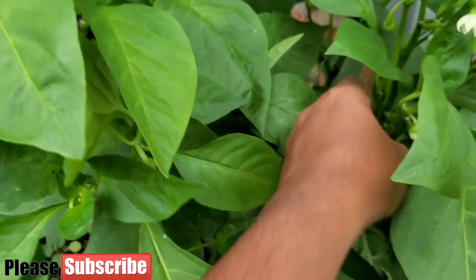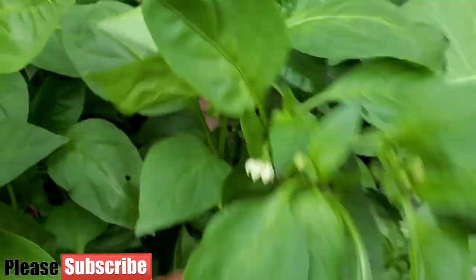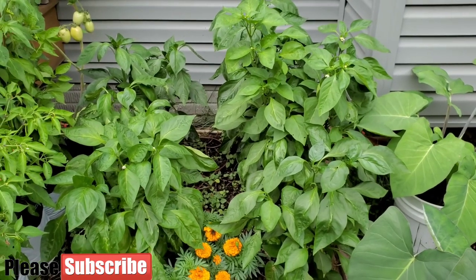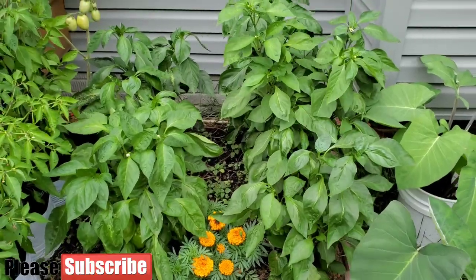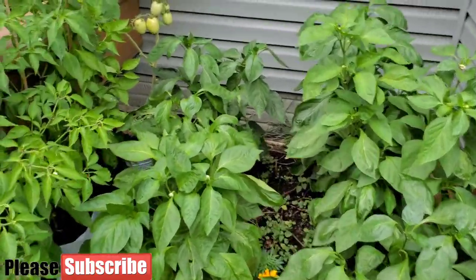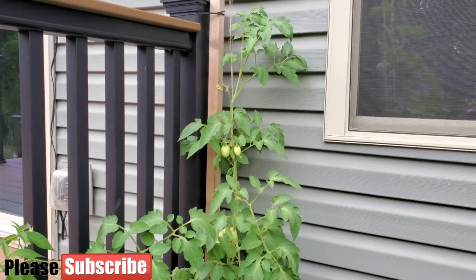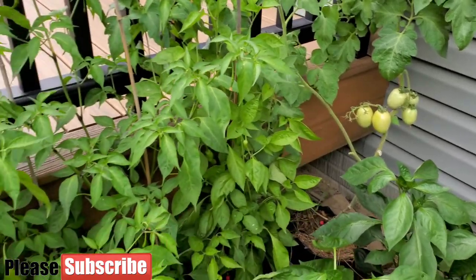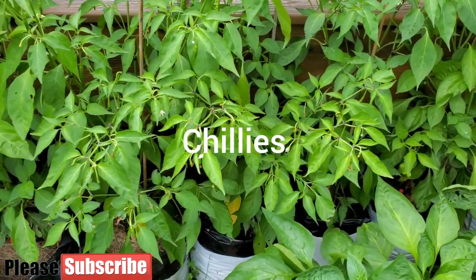Some plants like cucumbers and eggplants actually like hot weather and don't drop flowers unless it gets extremely hot, so I'm having good success with them. I thought one plant was a beefsteak tomato but it turned out to be a Roma tomato. I pruned it but I think it'll have my first ripe tomato, so I'm looking forward to that.